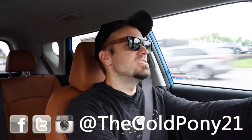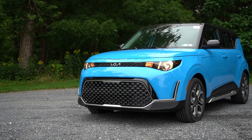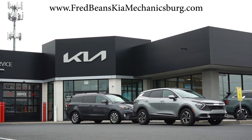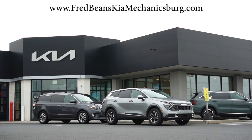Welcome back to another one. If you're new to the channel, I am Gold Pony. I do new car, truck, and SUV reviews on YouTube, and today we are in the brand new 2025 Kia Soul, courtesy of Fred Beans Kia in Mechanicsburg, PA. For more information on their inventory, please feel free to check out the link in the description box below.